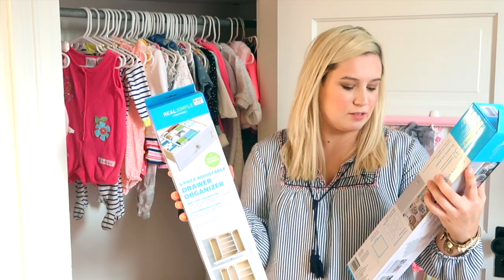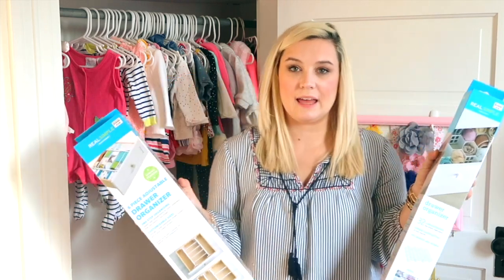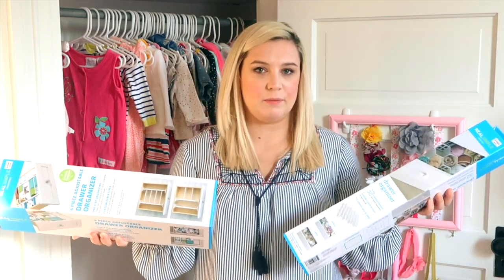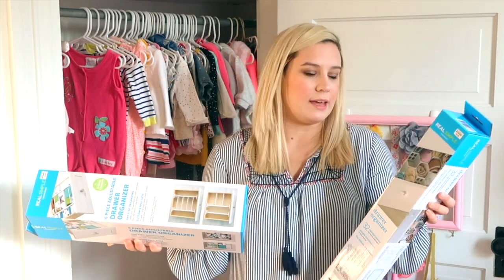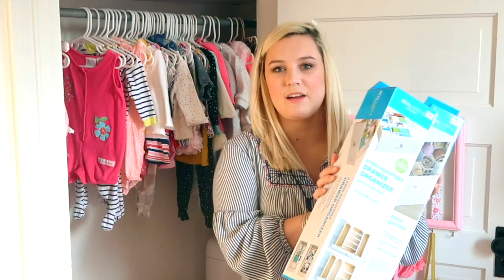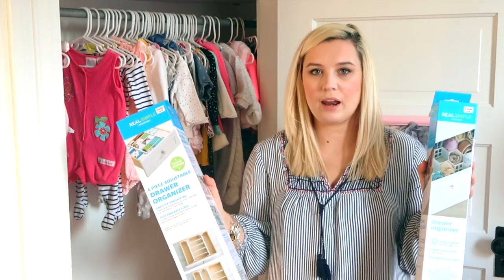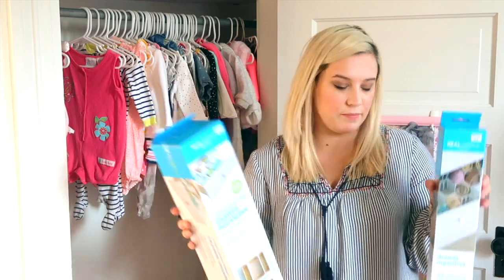I picked up this drawer organizer, and then this one is a six-piece adjustable drawer organizer — I think this one has 32 compartments. I didn't know which one to get. I'll probably just keep the other one if I don't use it, or take it back and get something else. But I've always wanted these; I've always seen that they work really well, so I wanted to try them out. I will try and link them down below if I can find them.